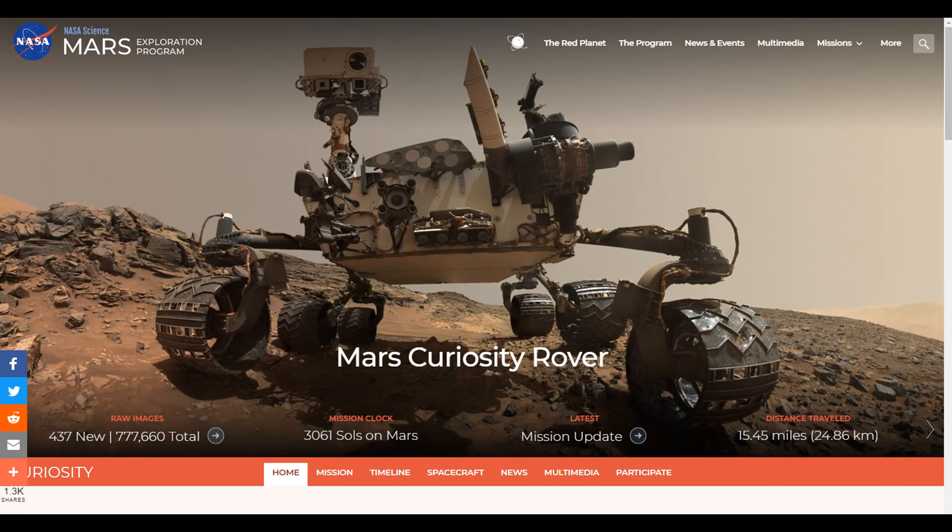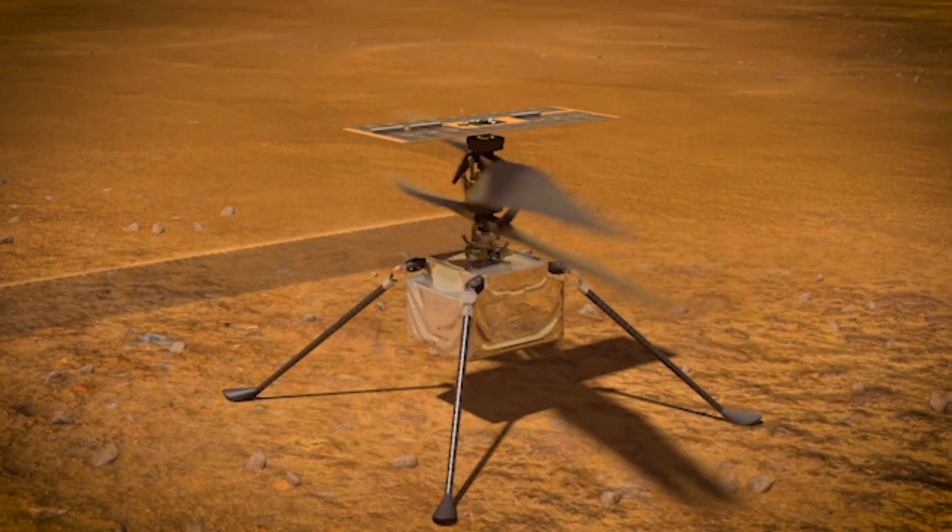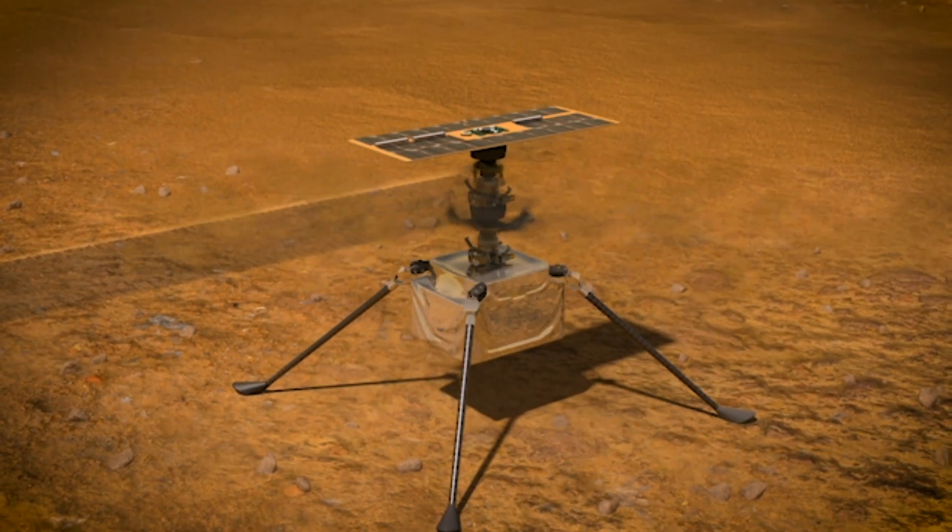Before I get to that, I want to talk about this rover. You might have thought I was talking about Perseverance, but no — I'm actually talking about Curiosity. I got curious: what's Curiosity up to? It's still going! It's on Sol 3061 now — that's about five times its original design life. It was supposed to be a two-year mission. Wow, these things just keep going.